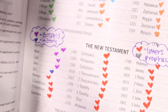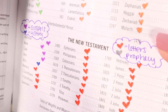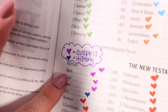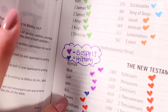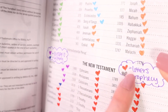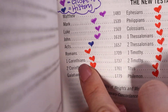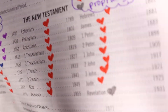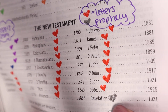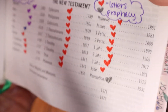For the New Testament, we have the Gospels, history, letters, and prophecy. We have a purple heart for the Gospels, which would be Matthew, Mark, Luke, and John. Then we have history for Acts, and then also the letters — that is what makes up most of the New Testament, from Romans all the way to Jude. And then we have prophecy, which is the book of Revelation, and that is chock full of prophecy for the end times.